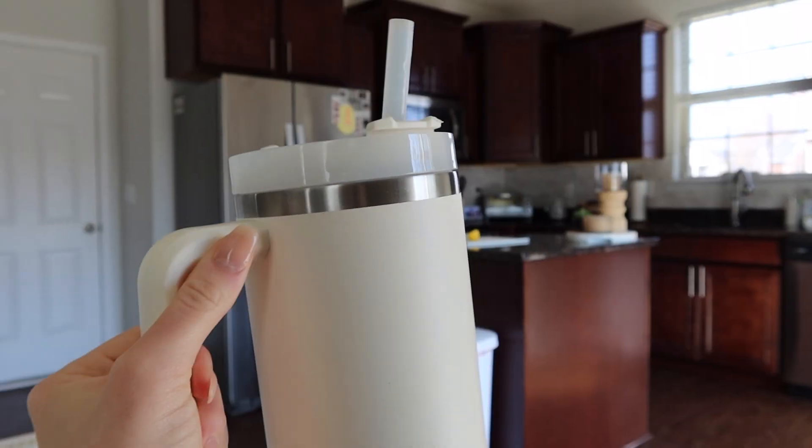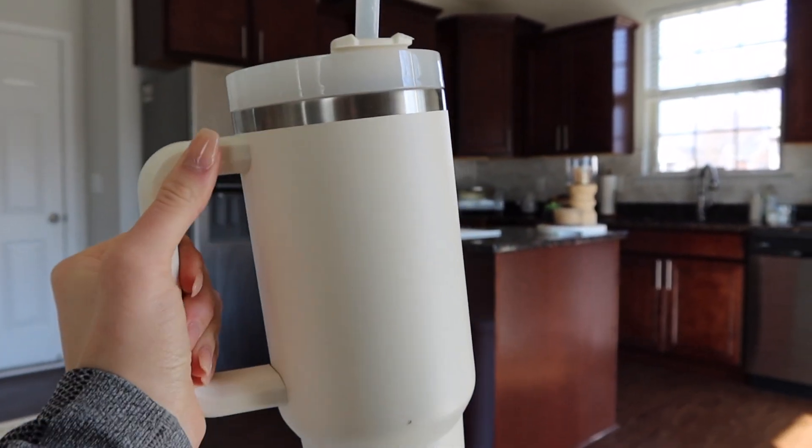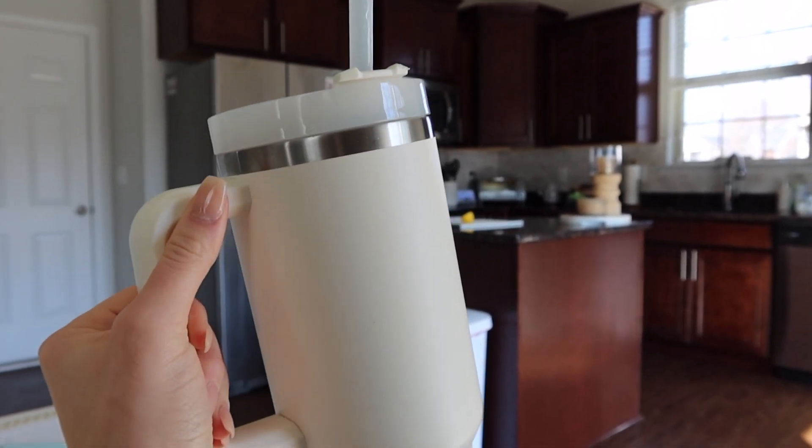I'm gonna sip on this, do some of my morning routine, do a little bit of work, and then we'll get into the coffee and the good stuff. While I'm drinking my hot water with lemon, I'm also working on this giant Stanley, which is 40 ounces of water. I try to make sure I get a good chunk of this done before I have my coffee.